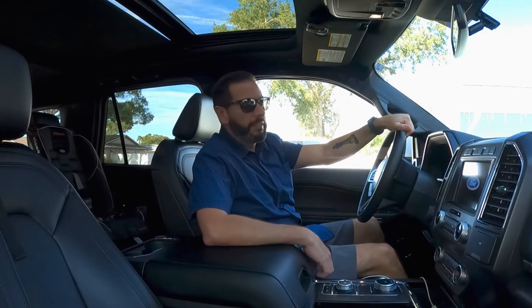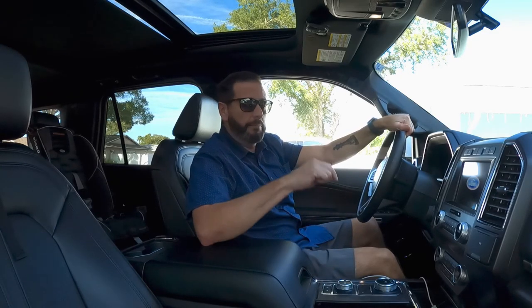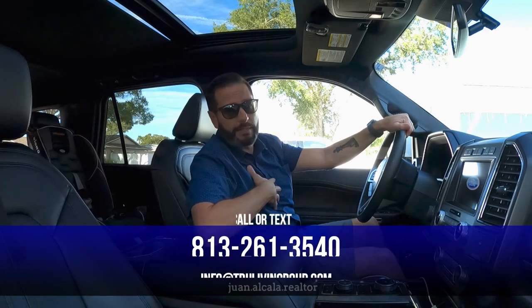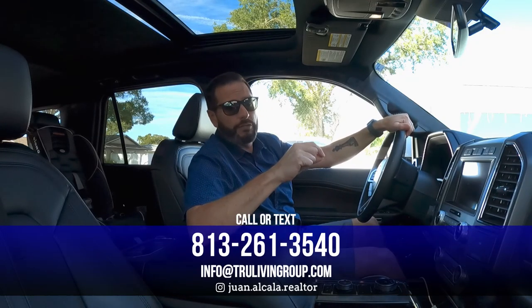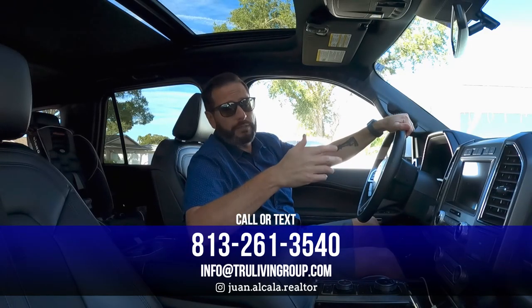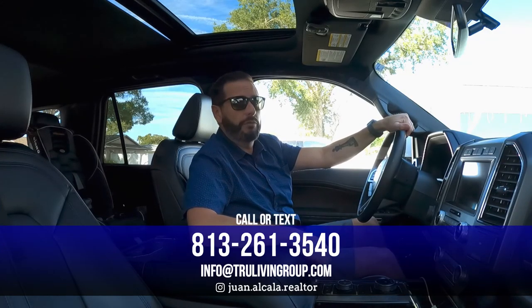I hope you had as much fun today as I did touring Hyde Park. If you've got any cities you'd like reviewed in the Tampa Bay area, put a comment below — I'd be happy to do that. If you're considering relocating, investing, or purchasing a home in the Tampa Bay area, my team at the True Living Group at EXP would love to serve you. My contact info is in the description below. You can call, text, email, or direct message me on Instagram. My calendar is linked below so you can schedule a convenient time. We've got your back — go out and live that Tampa life!